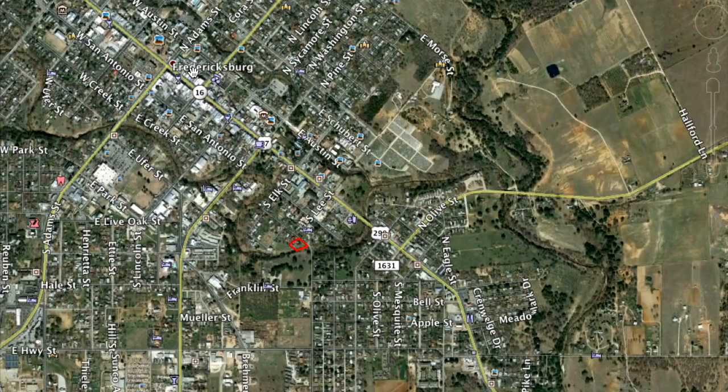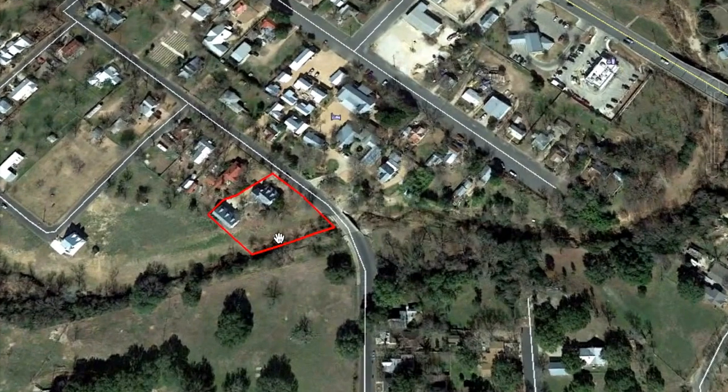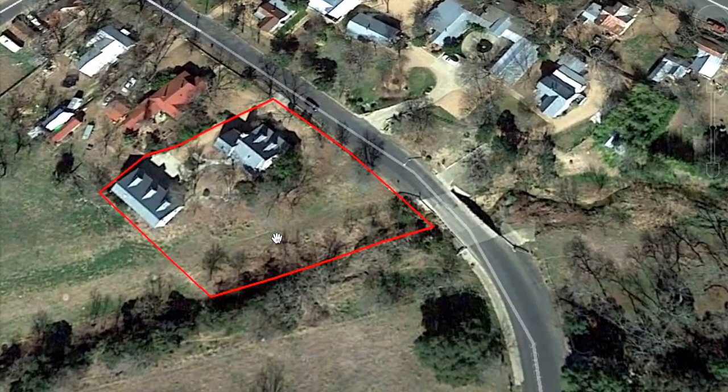So let me show you where we are. That's downtown Fredericksburg — this is like Market Square, just off Main Street. You head south on Elk and you really are literally just two blocks from Main. There's that creek I was just showing you.